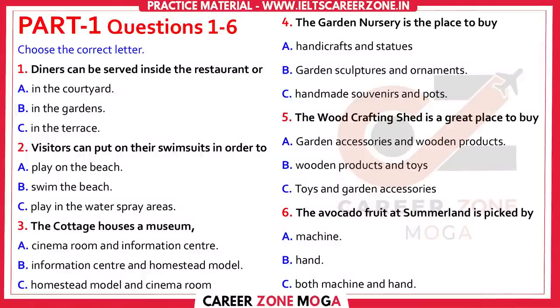First, you have some time to look at questions 1 to 6. Listen carefully and answer questions 1 to 6.